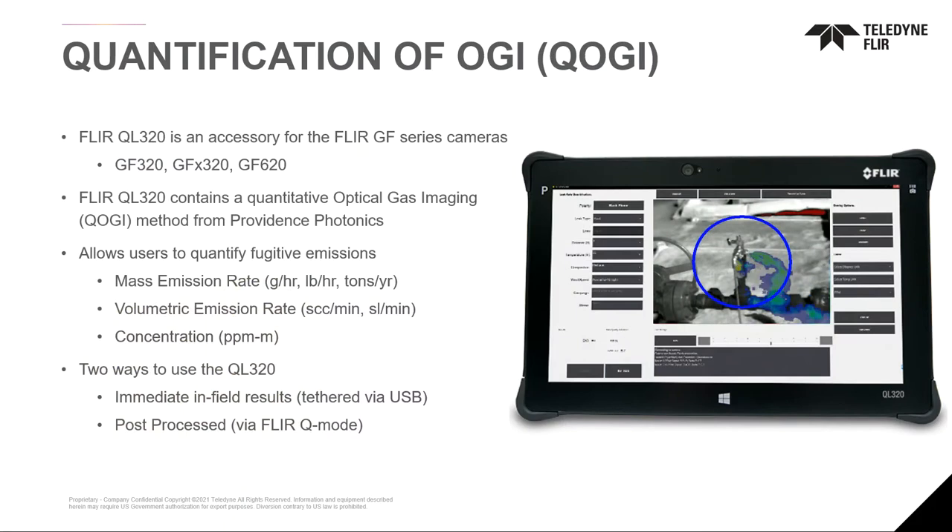With the quantification of optical gas imaging, we're able to use this technology, which we launched FLIR branded in 2019, to quantify emissions as they come out. This technology started in 2016 with our partner Providence Photonics, who made the very first quantification solution for optical gas imaging. This allows emissions quantification in mass or volume rates as well as concentration. With FLIR's solutions, you can use this tethered for in-field immediate analysis, or store the file on your camera to analyze it in post-processing with FLIR's Q mode.